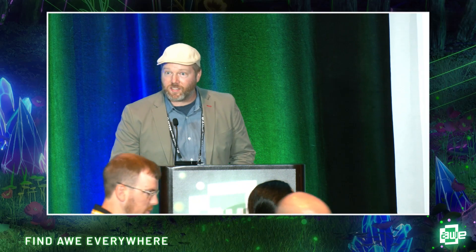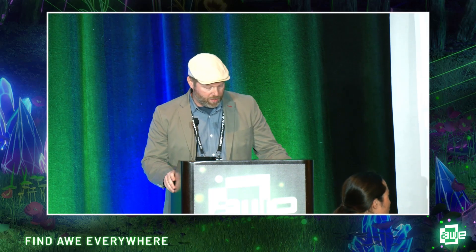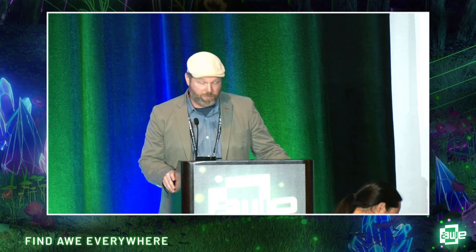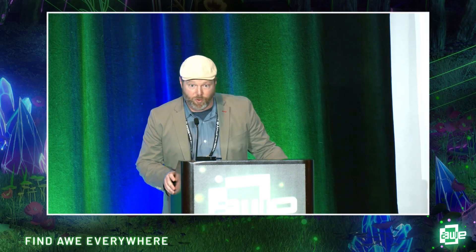Thank you all for attending this next session for the AWE XR Enablement Track. We have today with us Scott LaForge and Greg Myers, who are the Chief Product Officer and the CEO and co-founder of ForgeFX Simulations. Their product, HoloTrainer, is what they are going to be showing us today. So without further ado, Scott LaForge and Greg Myers.